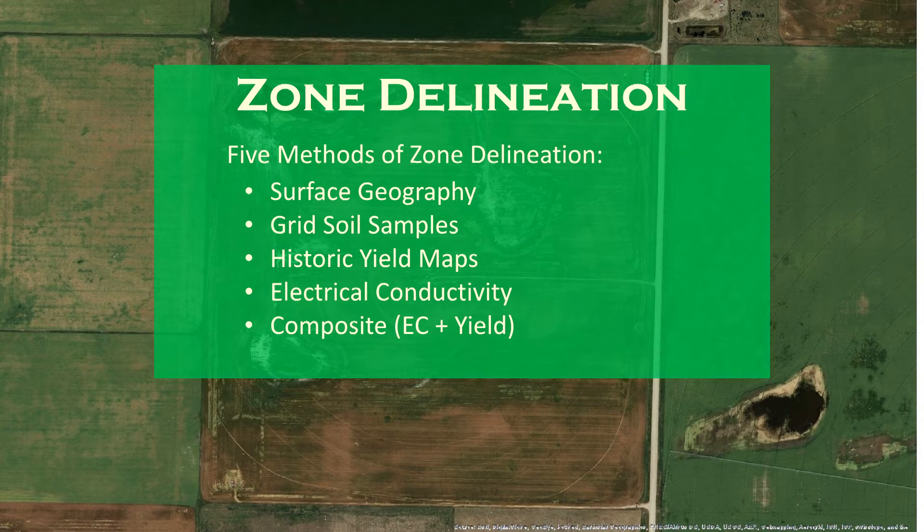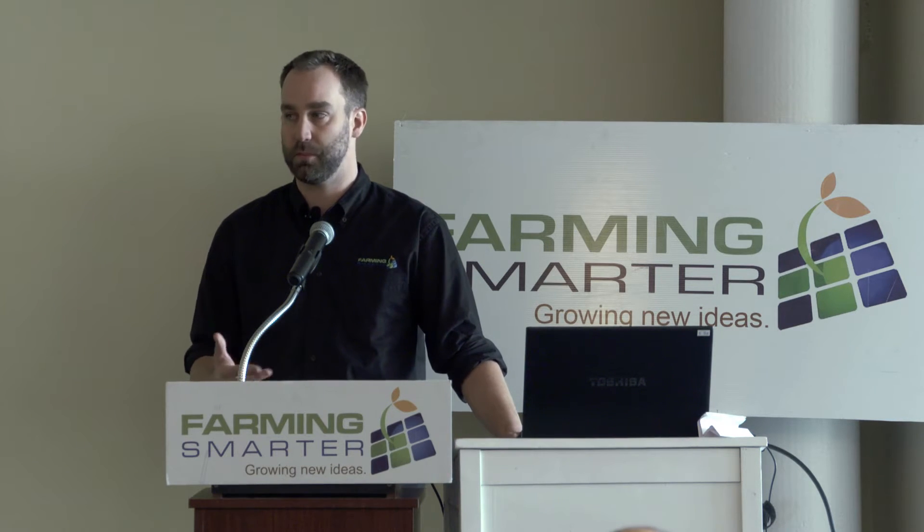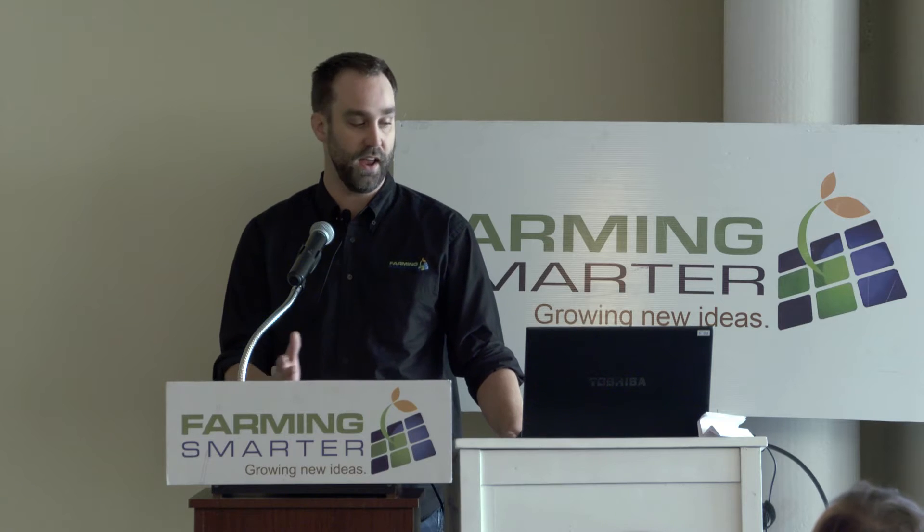In order to test different methods of zone delineation, we used five different methods. The first was surface geography, which was basically just using a paint program to look at surface features and draw zones — a really coarse first step that gave us a baseline to compare more complicated methods against. The second was grid soil samples — we did a five-acre grid, took a sample every five acres, and used that information to develop zones. Then we used historic yield, electrical conductivity, and a final method that combined yield and conductivity.